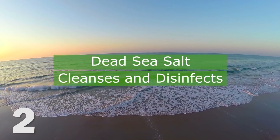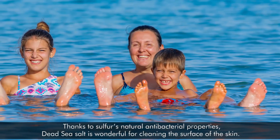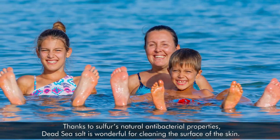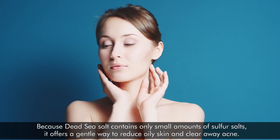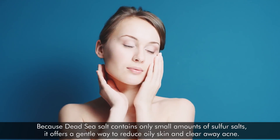2. Dead Sea salt cleanses and disinfects. Thanks to sulfur's natural antibacterial properties, Dead Sea salt is wonderful for cleaning the surface of the skin. Because Dead Sea salt contains only small amounts of sulfur salts, it's also a gentle way to reduce oily skin and clear away acne.